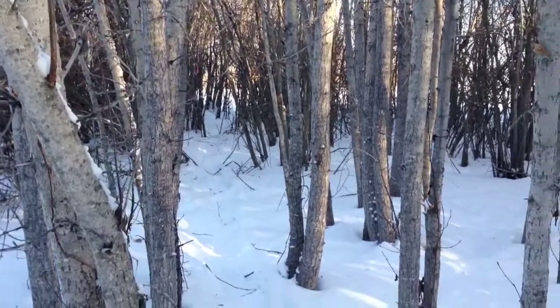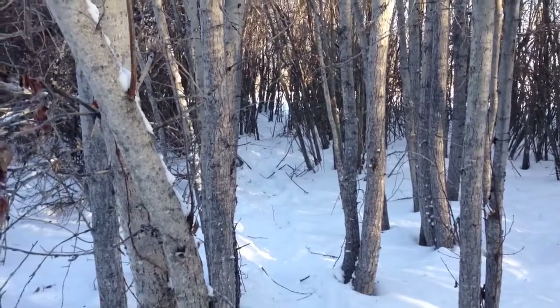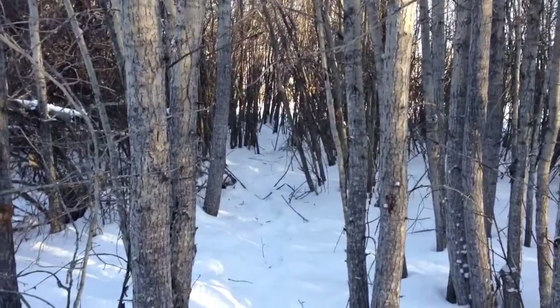Well, here we are, January 4th. Got back from the line yesterday — you guys might have watched that video. We caught a bit of fur, so I'm just checking snares here.